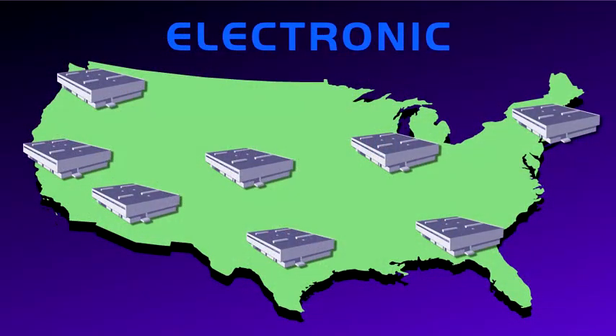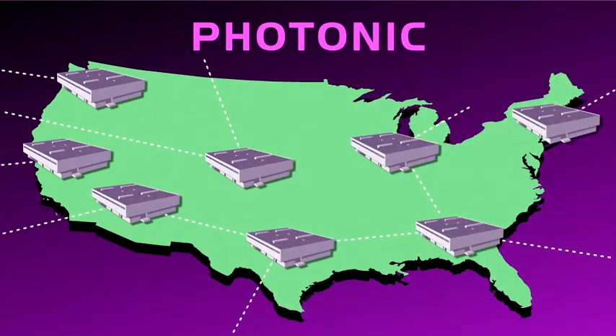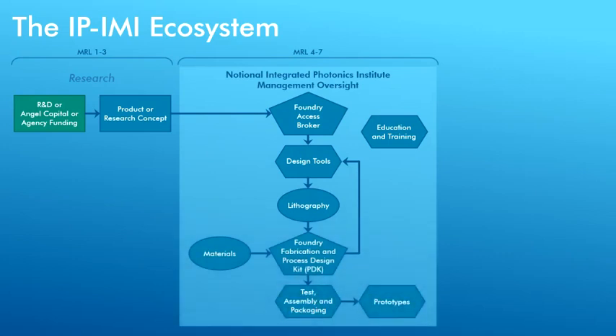The Institute will leverage the integrated circuit industry's best manufacturing techniques to help U.S. integrated photonics manufacturing compete in the global market. It will generate the ecosystem needed to bring affordable integrated photonics to a wide domestic market, bridging the gap between research and commercialization.